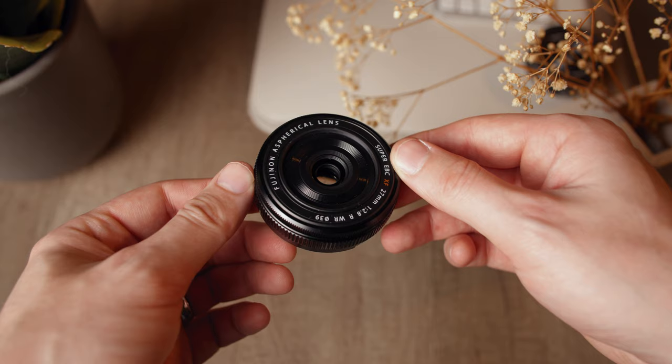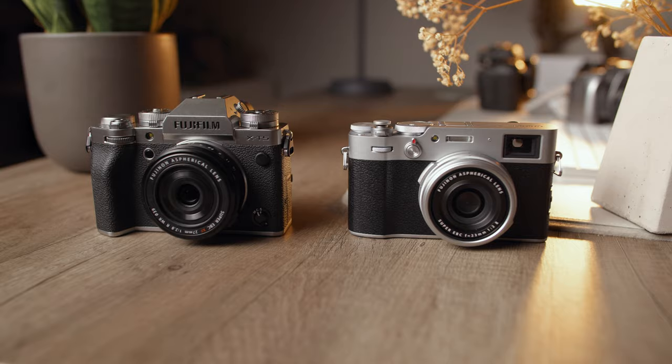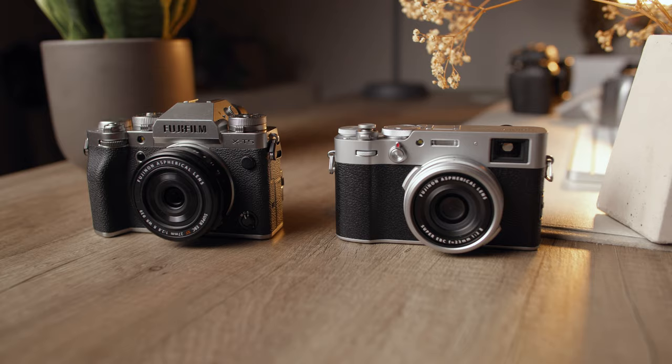The Fujifilm 27mm lens performs great optically, has great autofocus, and even has weather sealing. This is a lens every Fujifilm shooter should have in their arsenal, and an excellent alternative to the x100v when paired with one of their smaller camera bodies.